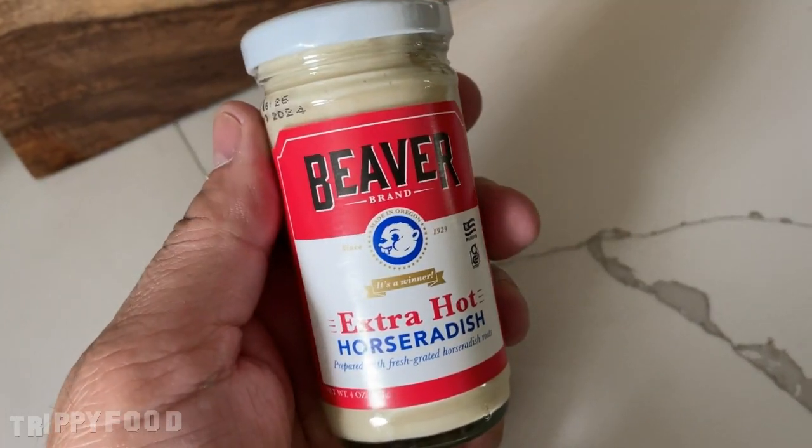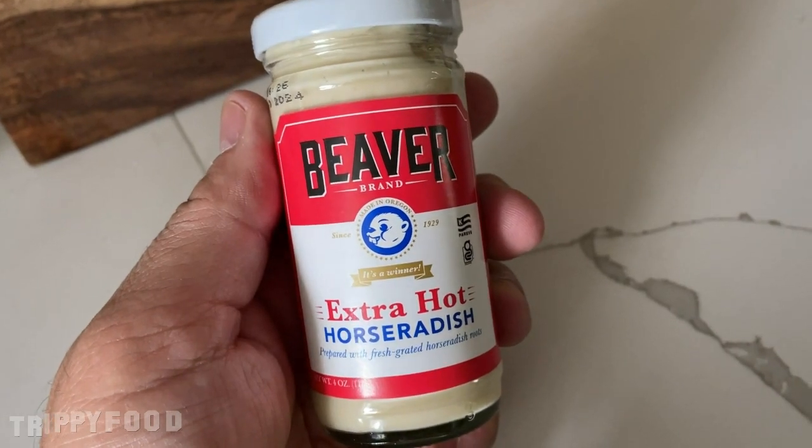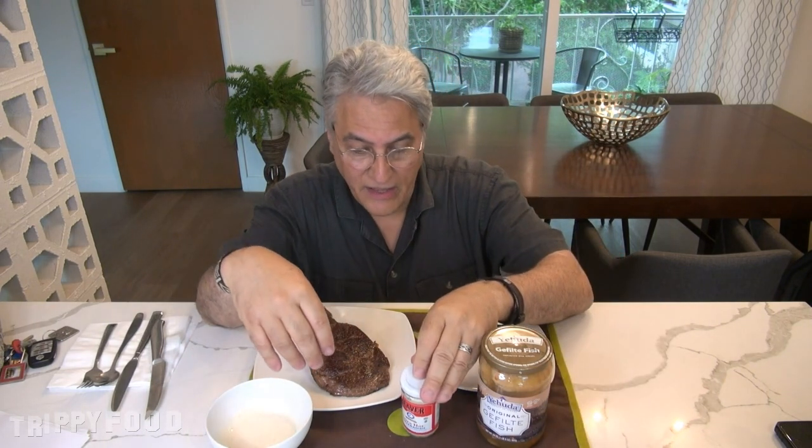This is Beaver Brand extra hot horseradish, prepared with fresh grated horseradish roots. Now Beaver is a great brand — they do really, really good mustards. They're located in, I think, Beaverton, Oregon — it could be the Beaverton area, like the Portland area.